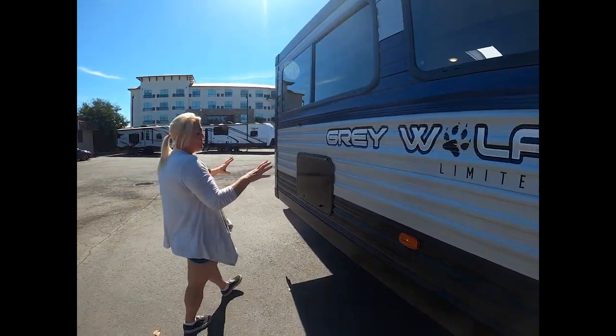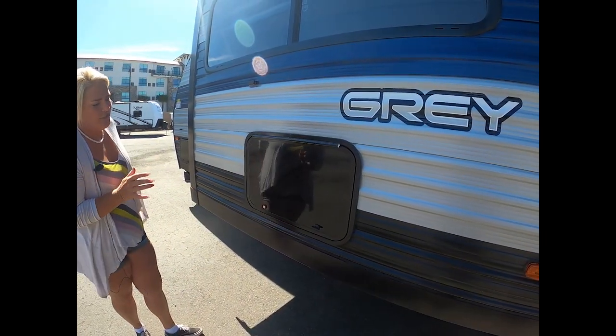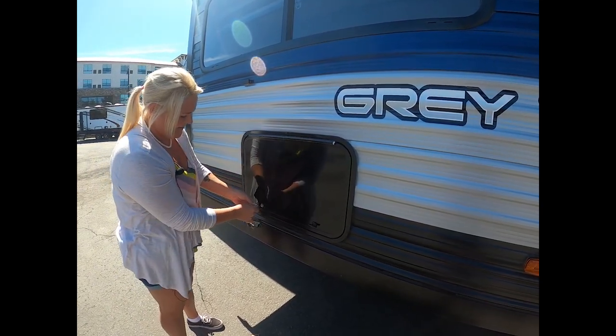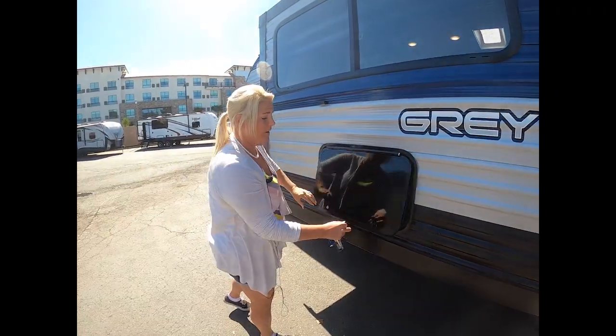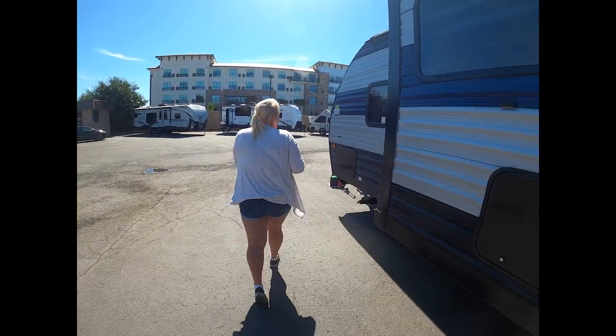There's extra bonus storage back here — it's a short little storage space. Every little spot counts. I've actually seen customers fill this up very well; it holds more than it looks.